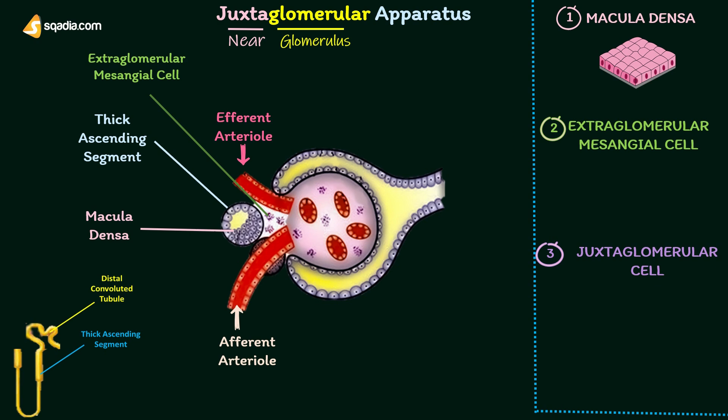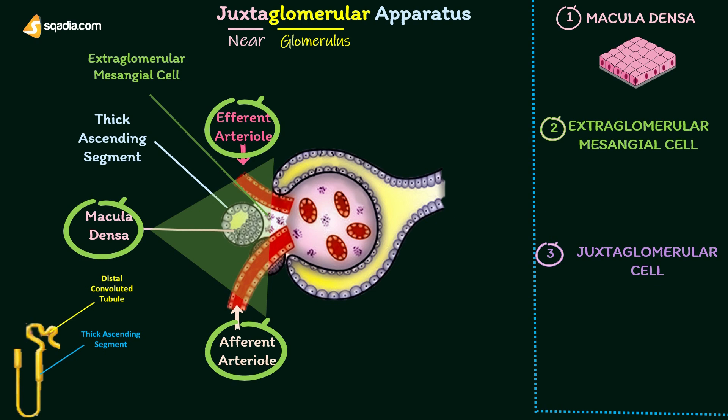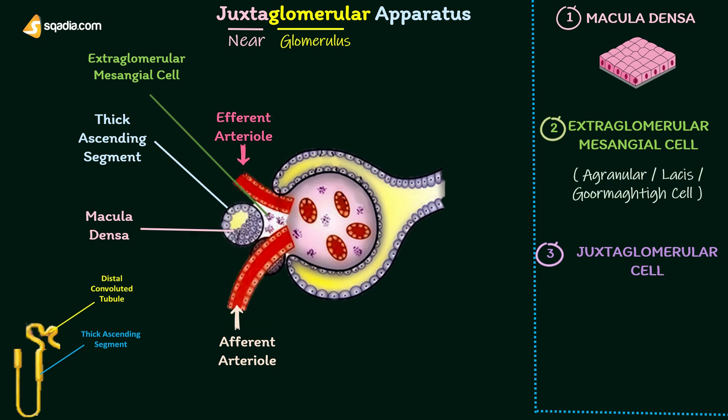Extraglomerular mesangial cells are situated in the triangular region bound by the afferent arteriole, efferent arteriole, and macula densa. These cells are also called agranular cells, Lacis cells, or Goormaghtigh cells.